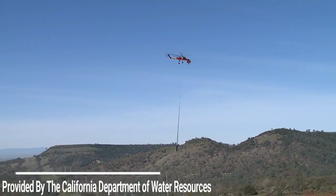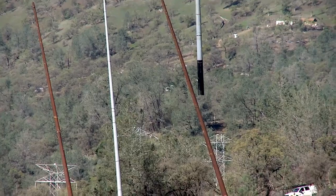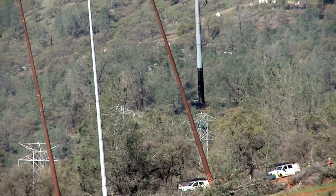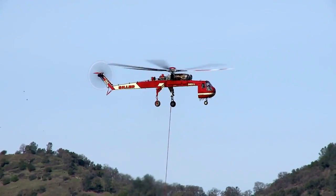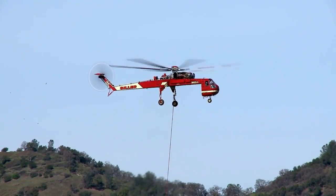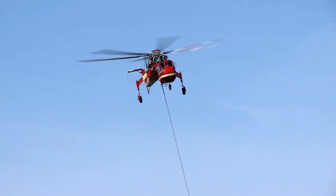Now we're getting a look at some new video by DWR. This is them putting in that horseshoe for the power lines — they've been working on that over the last few days. This video in particular is from March 11th, but they didn't upload it until yesterday, so we're just getting a look at this.